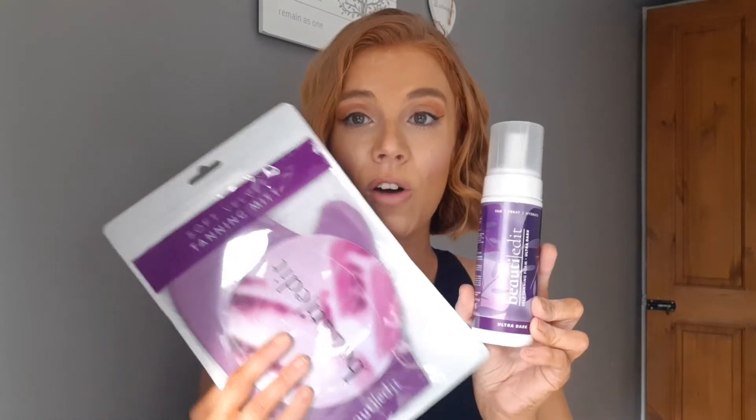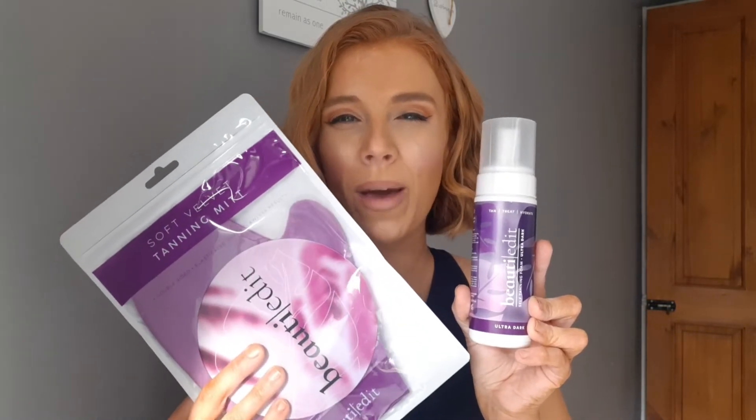The review I'm doing today is on a tan called Beauty Edit. I found these on Instagram — I'll put their handle and a link to their website down below in the description box. I won this in a competition, which I can't believe — I never win competitions! I got to choose the shade, which is ultra dark. They also have a dark and possibly a medium or light — check their website. To buy separately, this is £24.99 for 150ml, and the mitt and product together is £31.99 — it's on the steep, more luxury side, but we'll see how it performs.